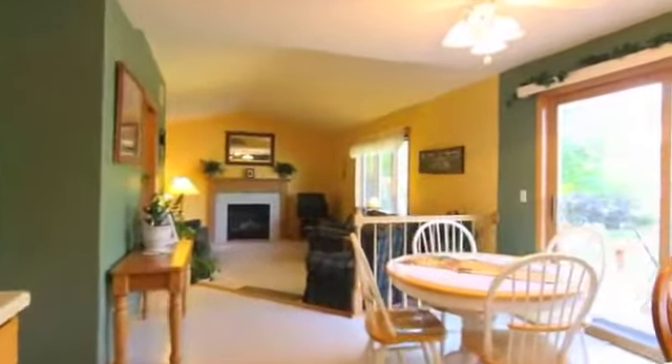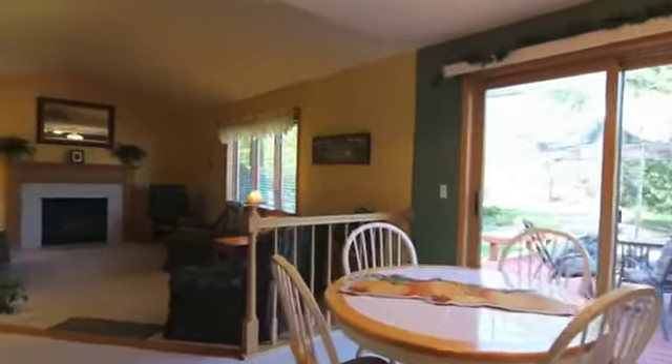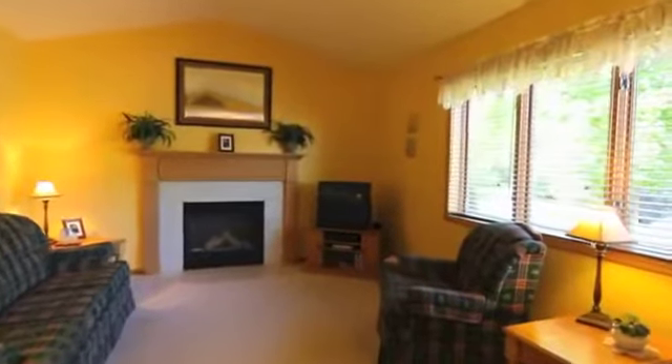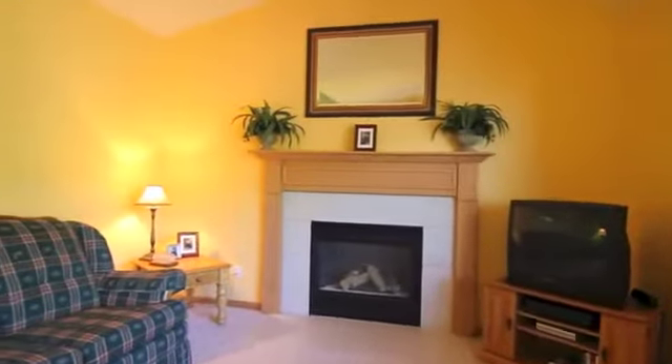Your new Verona home features a sunlit living room and formal dining room, kitchen and dinette which flow to your beautiful deck and wonderfully landscaped backyard retreat. Relax in your family room with gas fireplace, or visit with friends and family in the spacious lower level, which offers additional sleeping space for guests.